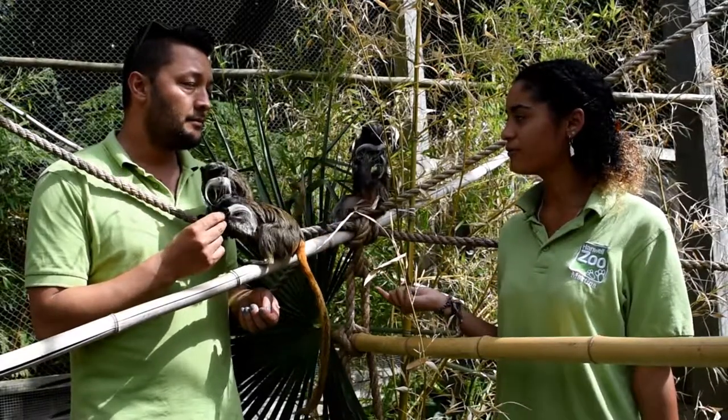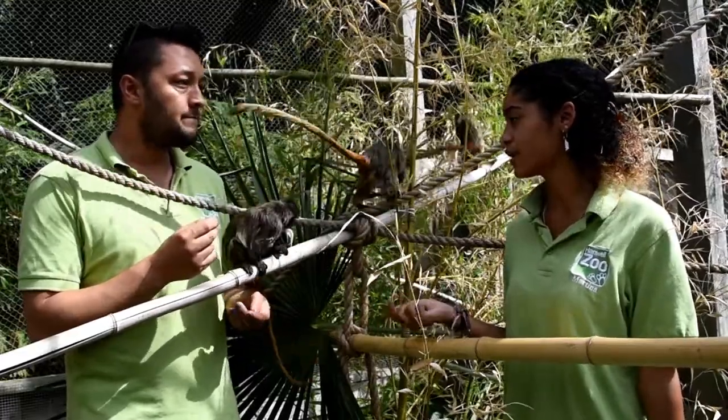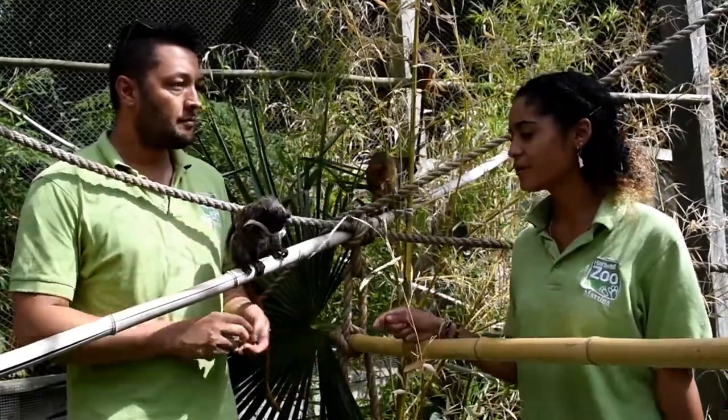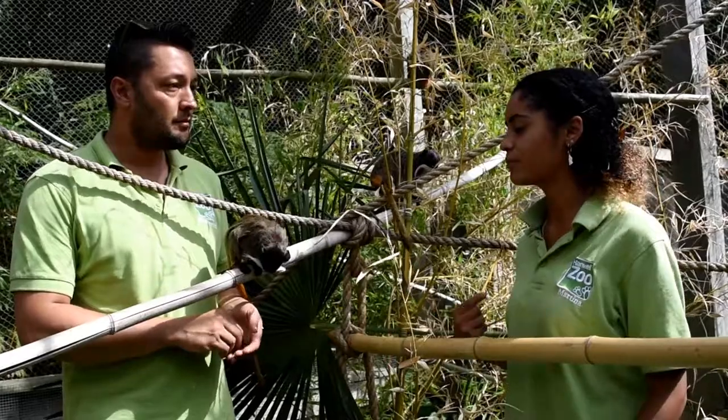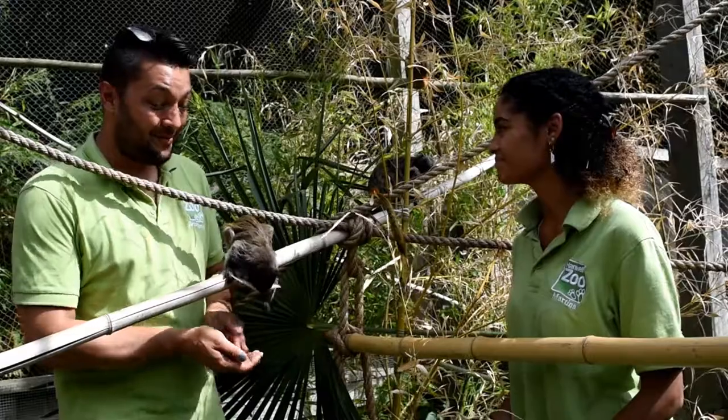So they're part of a breeding programme here, which is very important in keeping them at a sustainable population. For example, Andy will hopefully be getting moved to America where she'll be mixed with another group and hopefully breed from there. Likewise with us, we're hoping to get a male in the future and hopefully have some new babies.